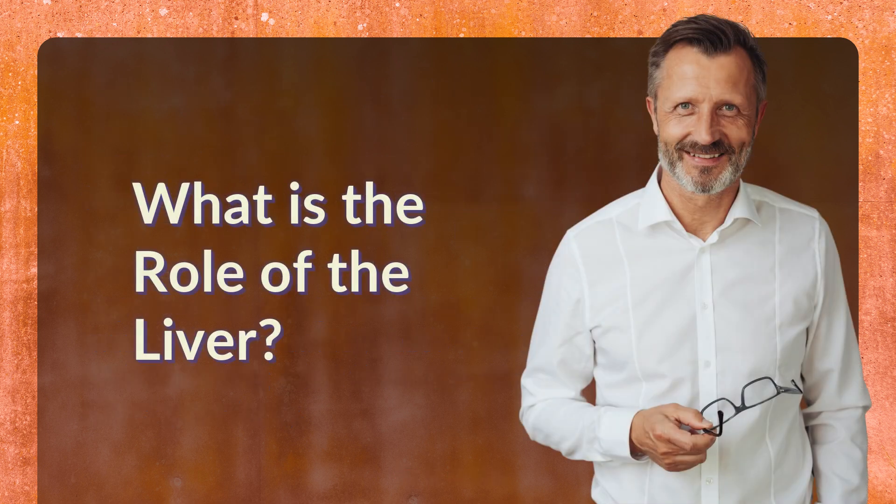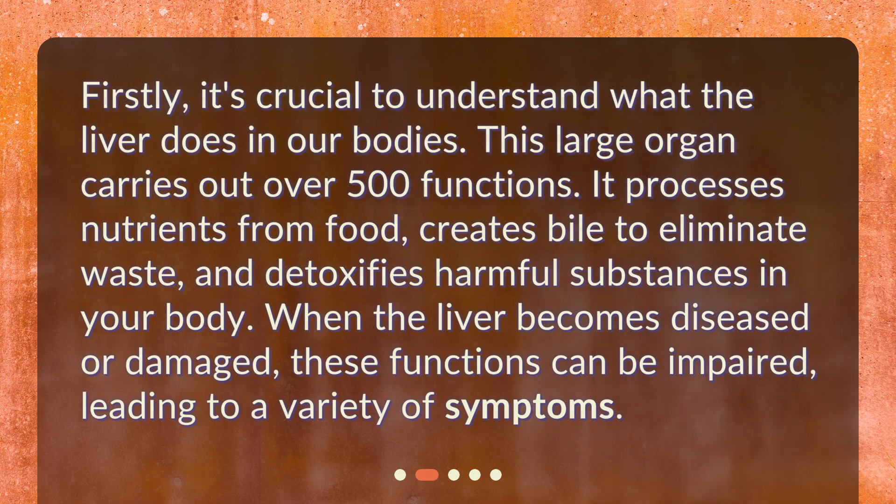What is the role of the liver? Firstly, it's crucial to understand what the liver does in our bodies. This large organ carries out over 500 functions. It processes nutrients from food, creates bile to eliminate waste, and detoxifies harmful substances in your body. When the liver becomes diseased or damaged, these functions can be impaired, leading to a variety of symptoms.